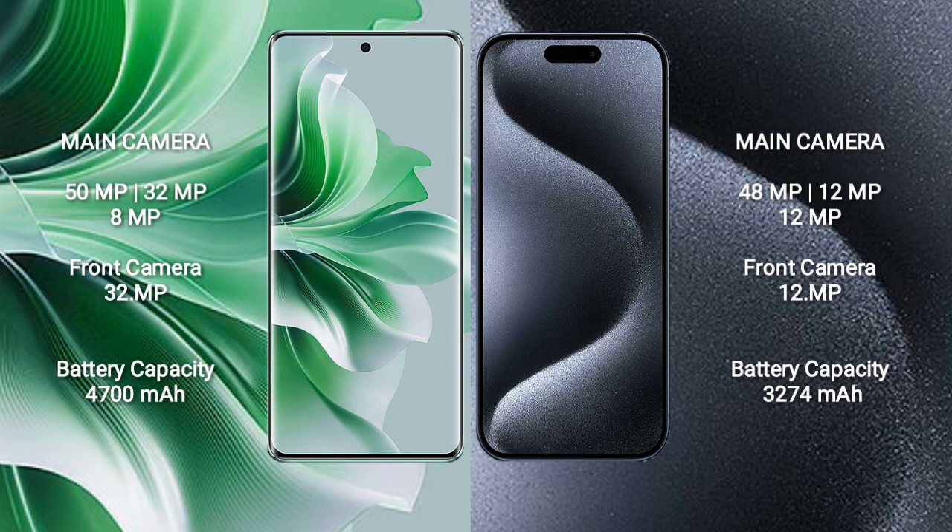The OPPO Reno 11 Pro packs a 4700mAh battery with 80W fast charging support. The iPhone 15 Pro has a 3274mAh battery with 30W fast charging support.